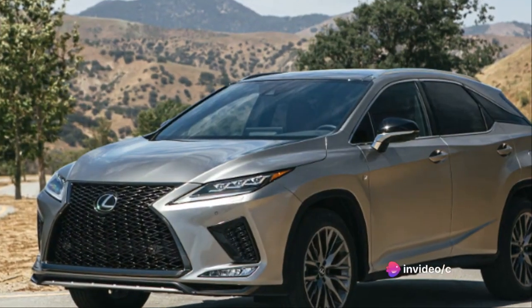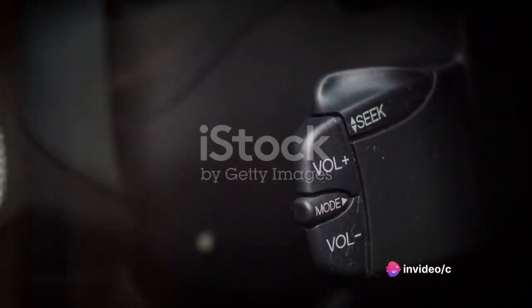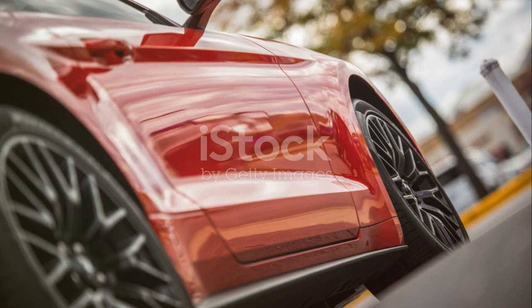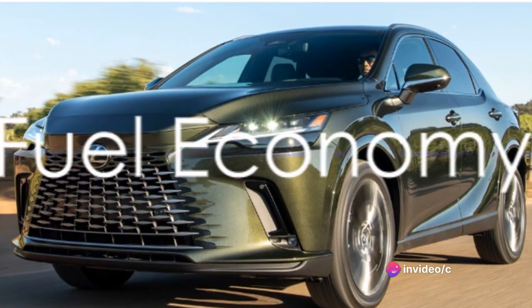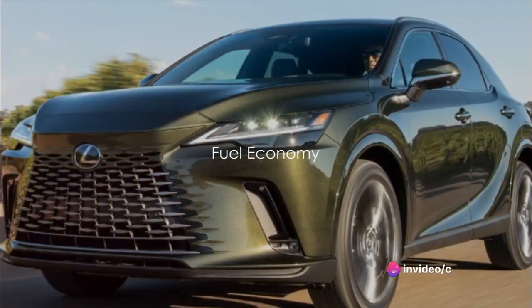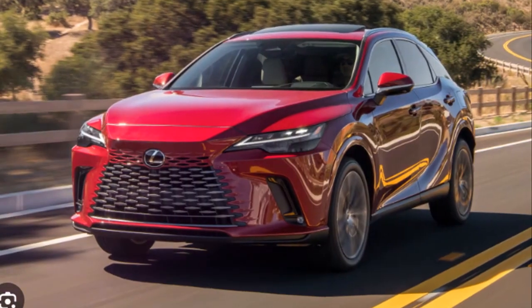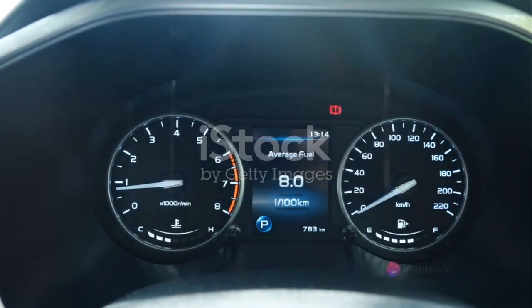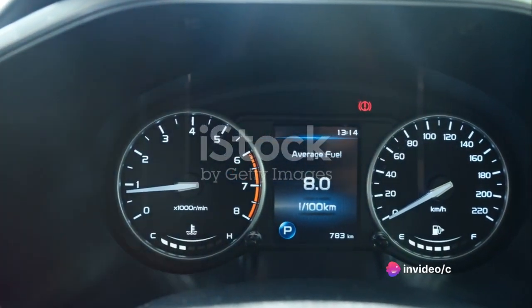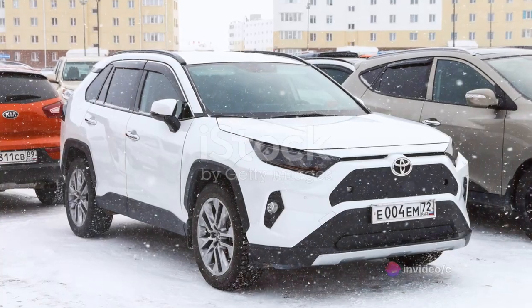In conclusion, the Lexus RX is not just about luxury and comfort — it's also about delivering exhilarating performance and speed that can make every drive an adventure. But what about fuel economy? The Lexus RX isn't just about luxury and performance — it's also about efficiency. The RX 350, for instance, clocks in at an impressive 20 miles per gallon in the city and 27 on the highway, right up there with some of the best in its class.